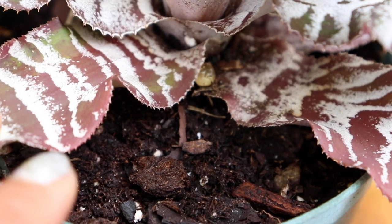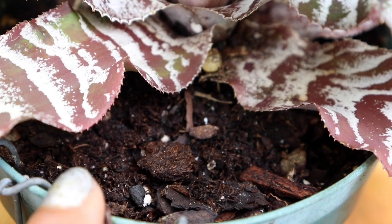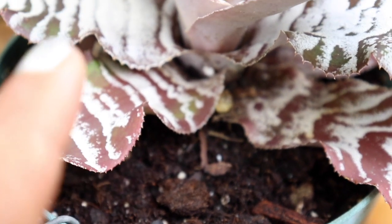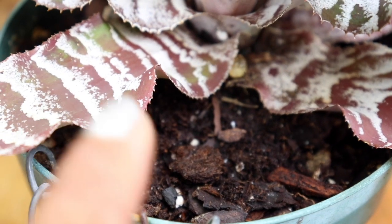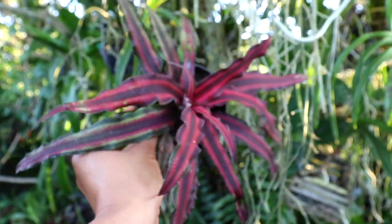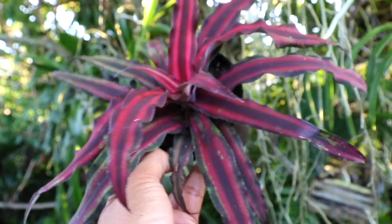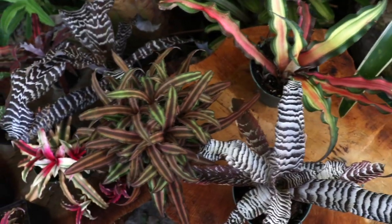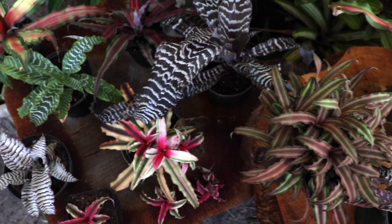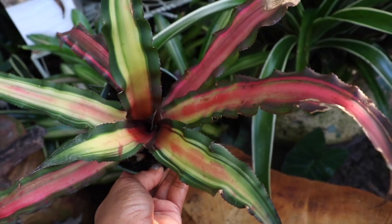These terrestrial Bromeliads can really appreciate very light, very airy type of soil, understanding that too much water retention can cause rotting and fatality to the Bromeliad, so it is very important that the soil has very good drainage. Surprisingly, the Cryptanthus Bromeliad can tolerate quite a variety of temperatures and can even be quite forgiving to colder weather. Just as long as the weather does not reach freezing conditions, these tough guys can weather the storm. The temperatures they are known to flourish in is between 65 to 80 degrees.